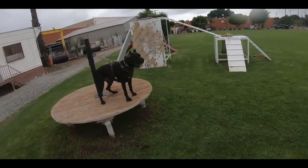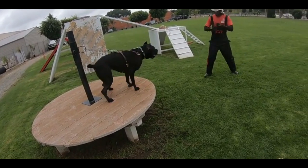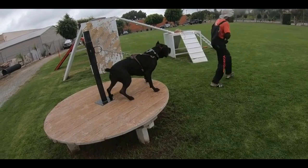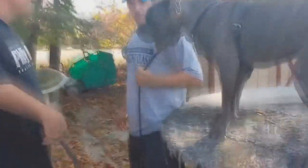In 1993, the International Cane Corso Federation was formed in the US, and then in 1996 the breed was recognized by the FCI. The ICCF started seeking recognition for the breed in the American Kennel Club in 2003 and changed its name to the Cane Corso Association of America. It wasn't until 2010 that the breed actually gained AKC recognition.